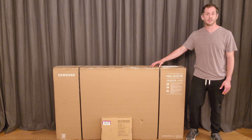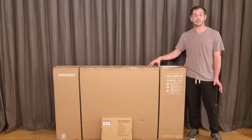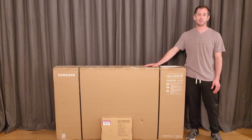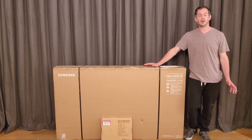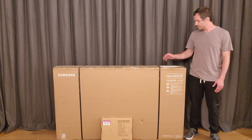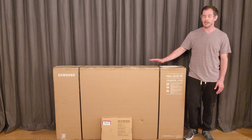Both are very bright televisions, but the Q900B is a bit brighter. Comparing them to OLED sets, QLED has always been much better at producing bright images. OLED sets will probably top out at around 1,000 nits or less, so that gives you a good comparison there. The other difference between the two is sound —